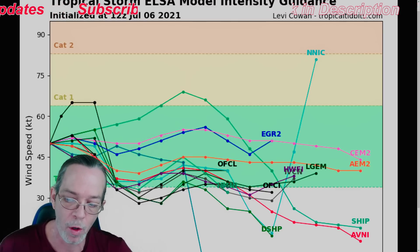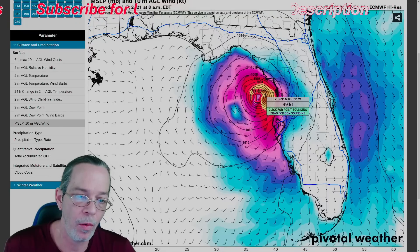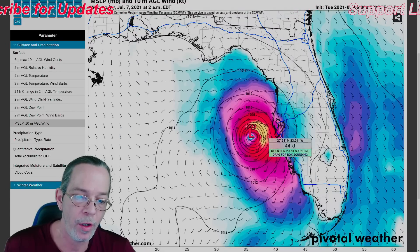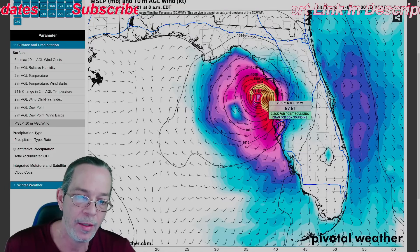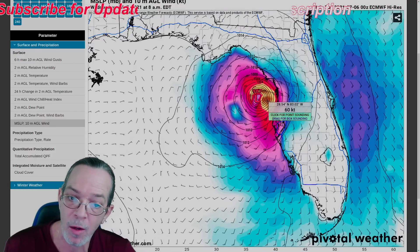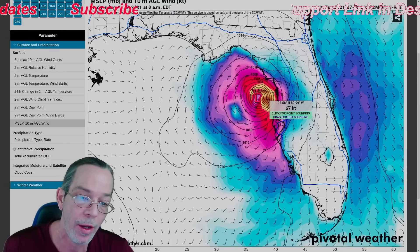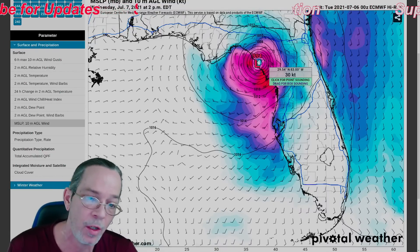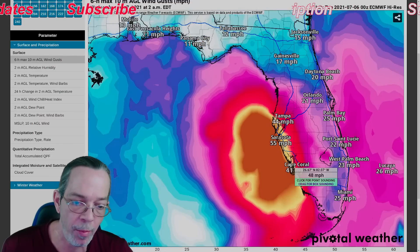Landfall is tomorrow morning, then it drops immediately to a low-grade tropical storm around 35 knots, 45 miles per hour. The Euro is still showing 987 millibars, which is 67 knots — about 75 to 76 miles per hour, making it a hurricane — and then quickly weakening down to 40 miles per hour after landfall.